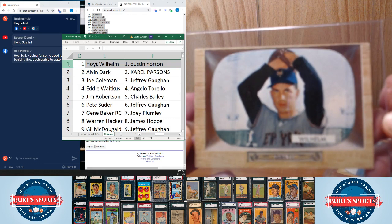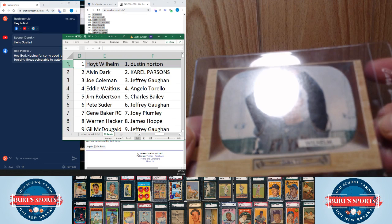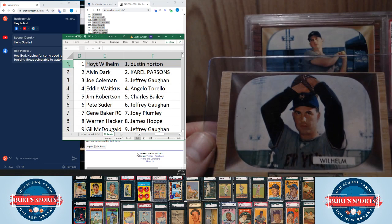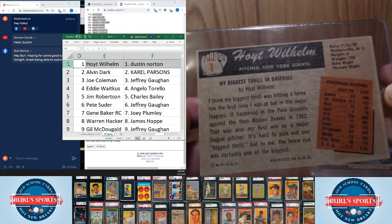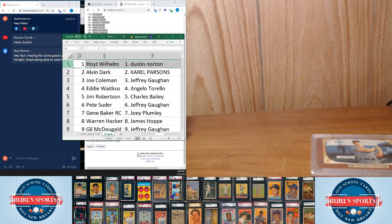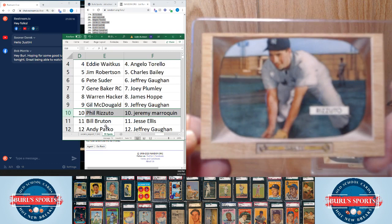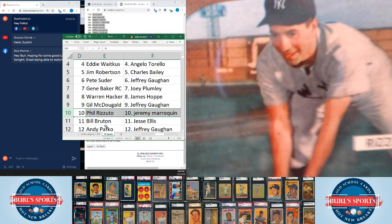Spot number one, Hoyt Wilhelm, goes to Dustin Norton. There's Wilhelm — card number one in the break. Some of our TVs have a lighter border, while others have more of a darker grain, like the Mick. Really like this design a lot myself. Next hit we'll look at is number 10 — Phil Rizzuto goes to Jeremy Marroquin. There is Scooter. Hello, there he is — focused in there.